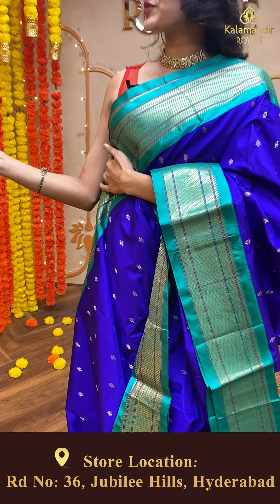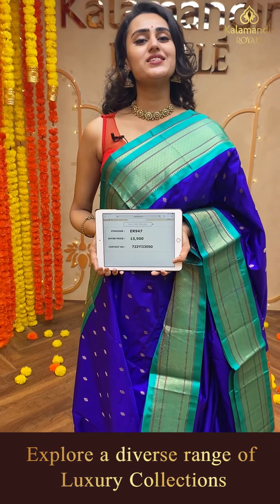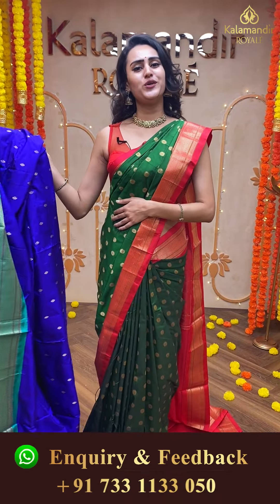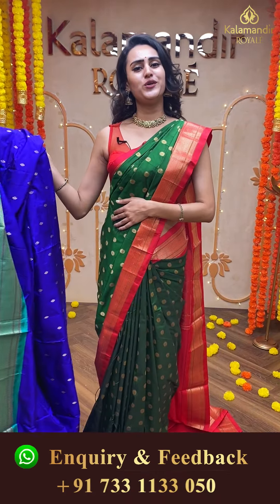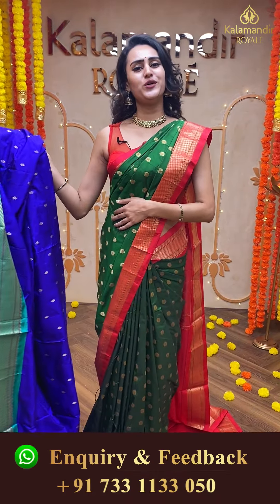Here is the last beautiful saree of today's live collection — in royal blue with beautiful sea green, an absolutely stunning combination. The body has lovely floral booties all over in gold zari. The border has lovely diamond booties in gold zari. The pallu has a beautiful Paitani pallu. The blouse is a stunning self-blouse. The code of this saree is ER947 and this retails for ₹15,900. Take a screenshot and ping us on 733-113-050. That's it for today — I hope you enjoyed today's live. I will see you all in the next upcoming live. Until then, keep loving, keep buying sarees from Kalamandir Royal. Take care, bye bye.